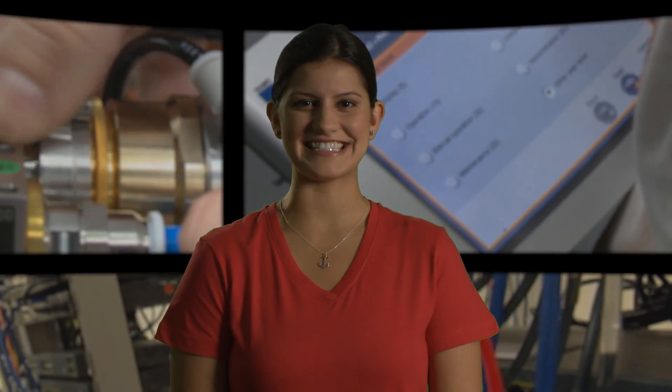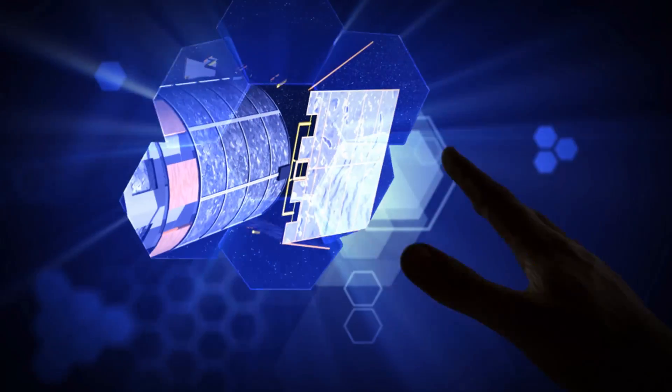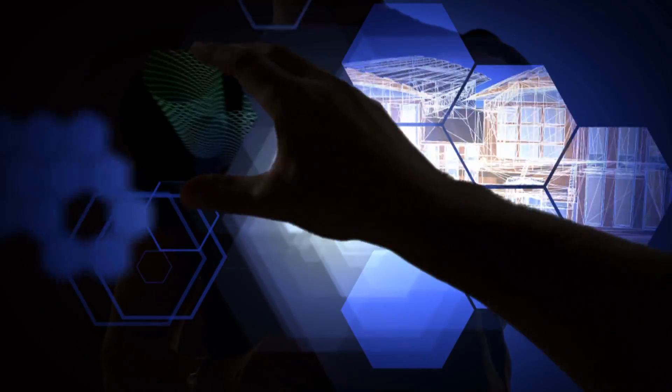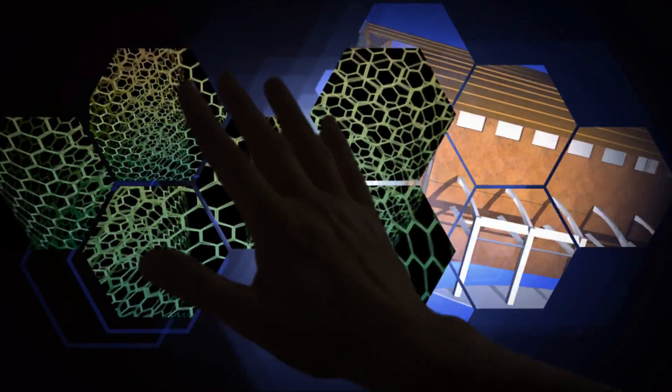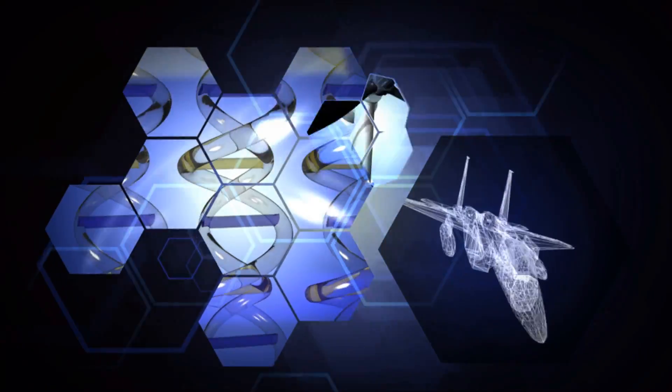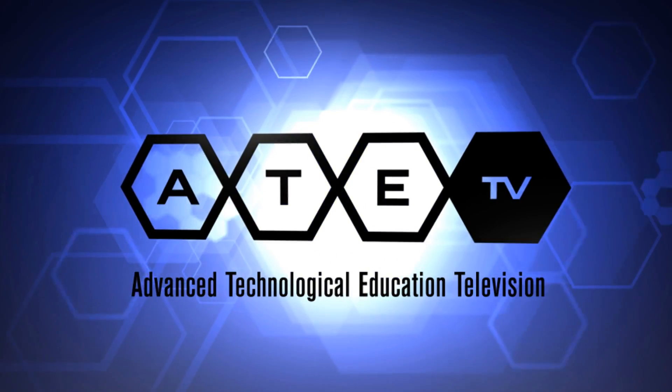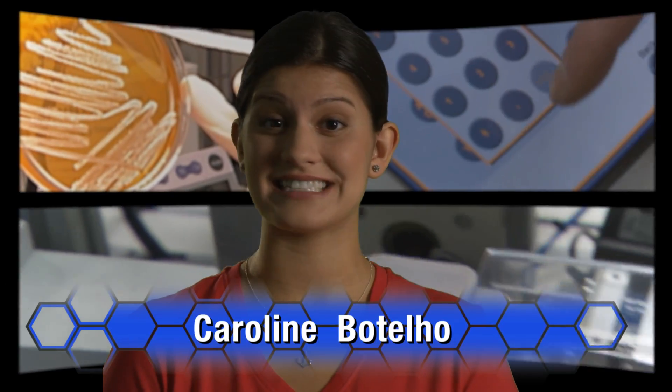Up next on ATE-TV: Industrial Manufacturing Goes High Tech. Multi-skilled technicians are a critical component in today's manufacturing workforce. Employers are looking for candidates with diverse skills that can be adapted to many industrial situations.